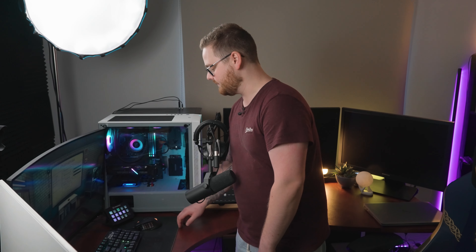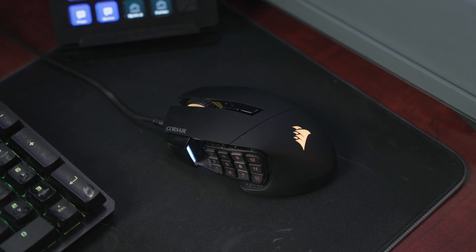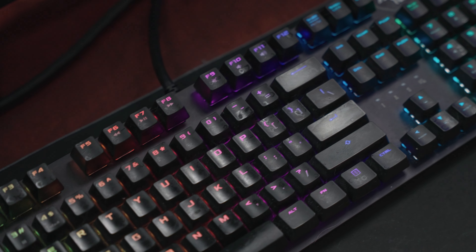Moving along, I run a Corsair mouse. It's just comfortable and that's why I own it. I'm also running a TUF Gaming Asus keyboard. It's got Cherry Browns in it, so it's a little bit quieter — predominantly because I don't want my microphone and the rest of the stream to pick it up.